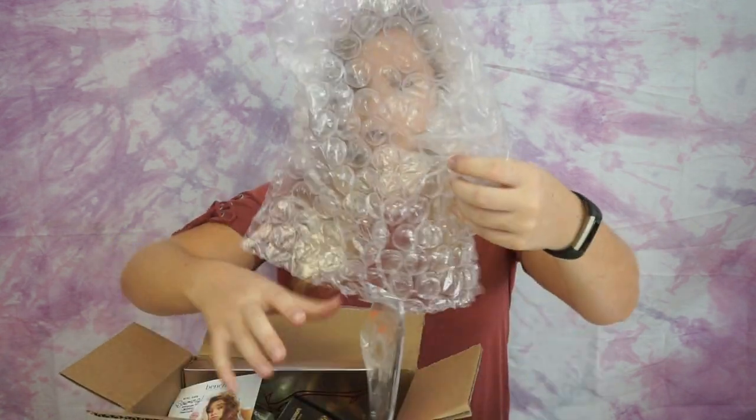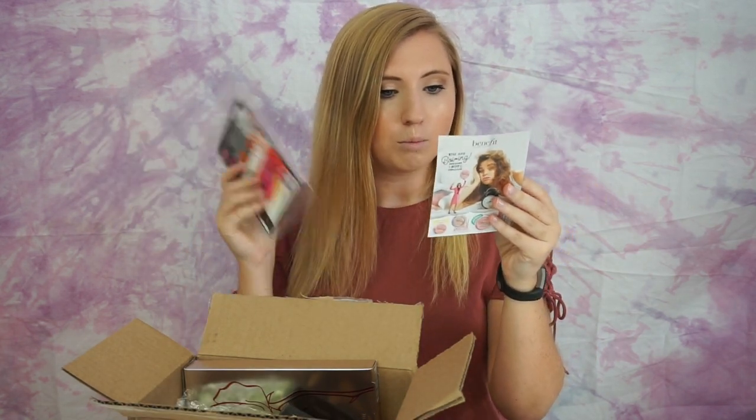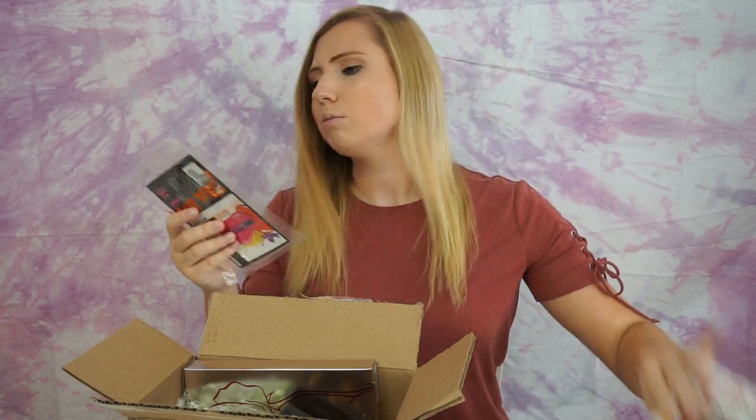I already opened up the box, but I have not opened up any of the packages yet, so we're going to go ahead and do that on camera. It looks like I got two little sample things. The first one being Benefit Boing, I guess a little concealer sample.